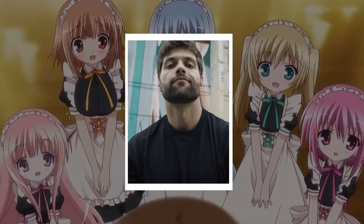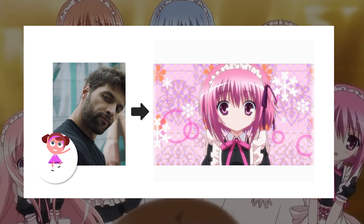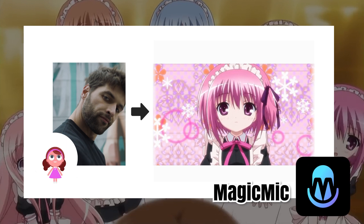But how do boys change their voice to a loli voice? It's very important to choose an easy-to-use tool. Both boys and girls can use Magic Mic to change their voice to loli sounds effortlessly.